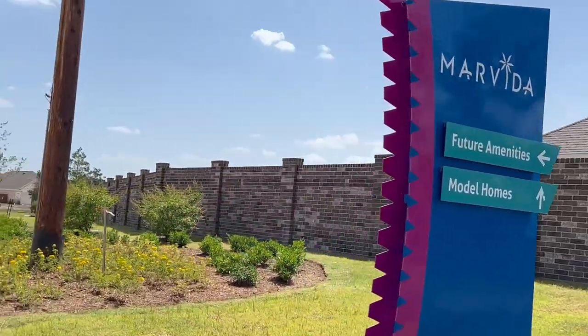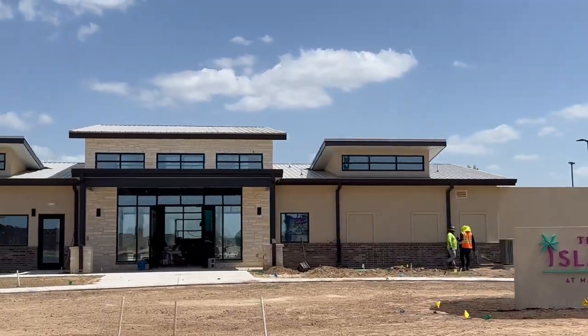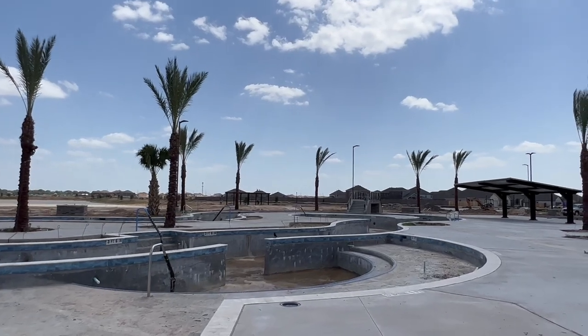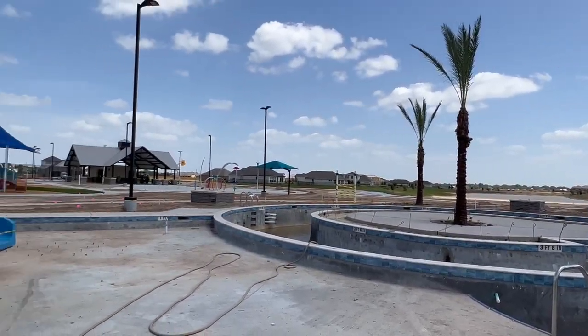Get ready to play all day every day in Marvita when the Island Amenity Village opens later this year. Relax floating down the lazy river or get your game on at the tennis court or basketball court. The kids are sure to love the playground and splash pad.